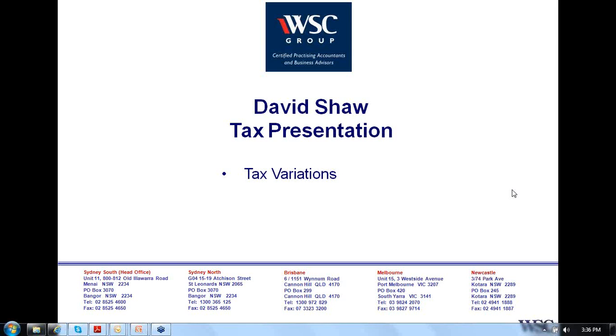Hello, this is David Shaw, CEO of WSC Group. We're certified practising accountants who specialise in property investment, self-managed super funds and small and medium sized businesses. Today we're going to be talking about tax variations, which is one of our series on property and tax.